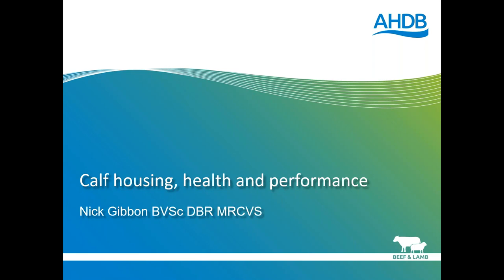Our presenter this evening is Nick Gibbon from Belmont Farm and Equine Vets Limited, and Nick has worked as a vet for 10 years. Nick will run through a 30-minute presentation, and then there will be time for questions at the end. You will all stay muted throughout the webinar, but if you'd like to ask a question, please type it into the box on the side of your screen. If you can't see this box, you might have to click the orange arrow to open it. I'll then ask Nick your questions once he's finished presenting.